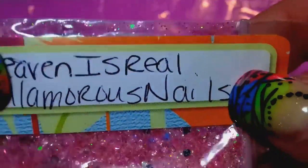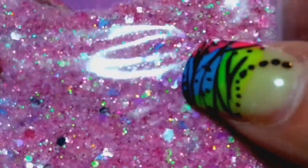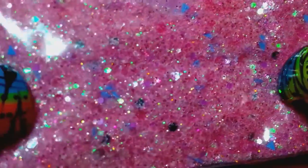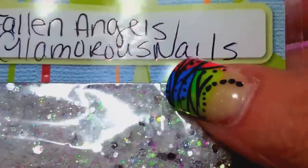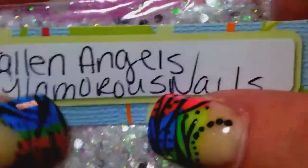And then we have Heaven is Real — and yes it is! Love that name. This one is a beautiful pink with some silver and some purple, or maybe a periwinkle — it's like a cross between purple and periwinkle. Those triangles are absolutely tiny, like 1mm. Super pretty mix. And then the last mix is Fallen Angels — that's a white and silver, iridescent white and silver mix. Gorgeous!